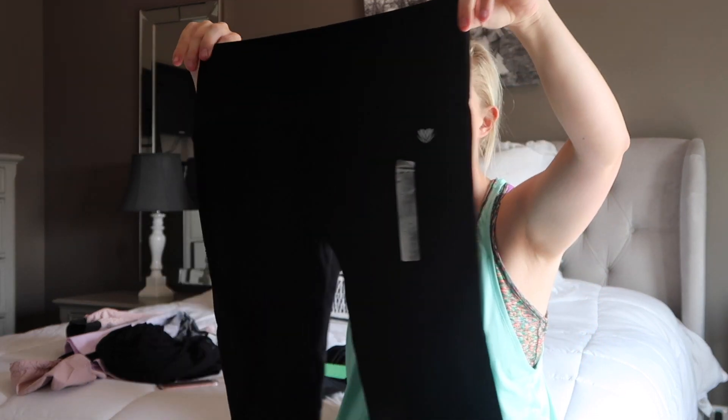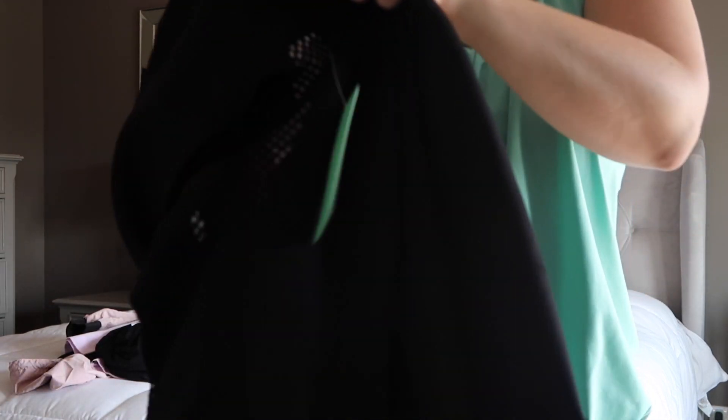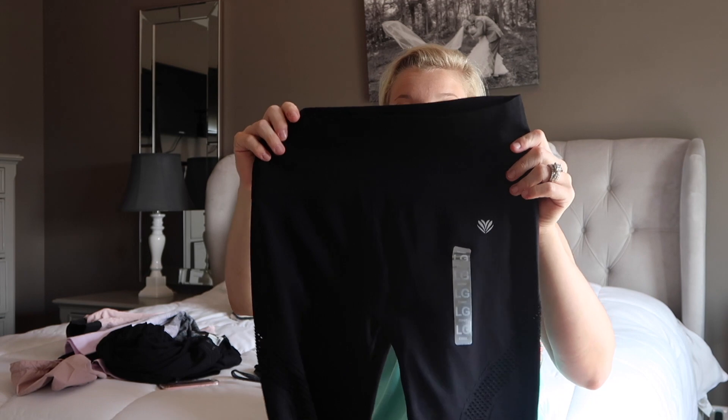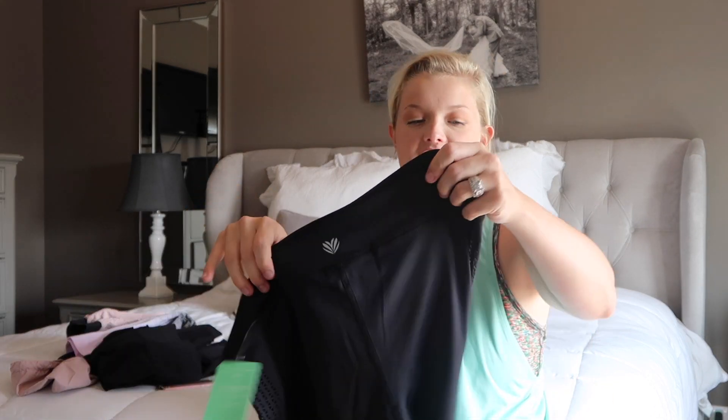These leggings are similar to the periwinkle faded ones I'm going to be getting more of. These have a mesh detail down the side — it starts at your ankle, goes up the side of your calf, around the front of your leg, and up the side of your rear. They're really cute on. And yes, it says wicking fabric too — this is the kind I like!